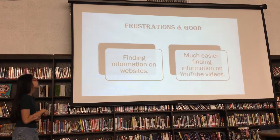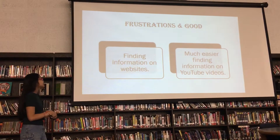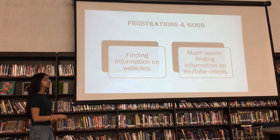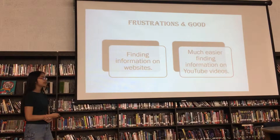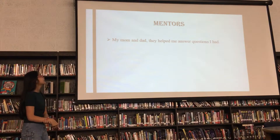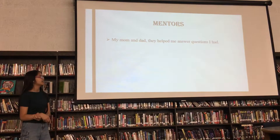The frustrations and things that went good: finding information on websites was harder for me, but watching videos on YouTube was much easier, so I used YouTube a lot. The mentors I had were my mom and dad. They helped me answer questions that I had.